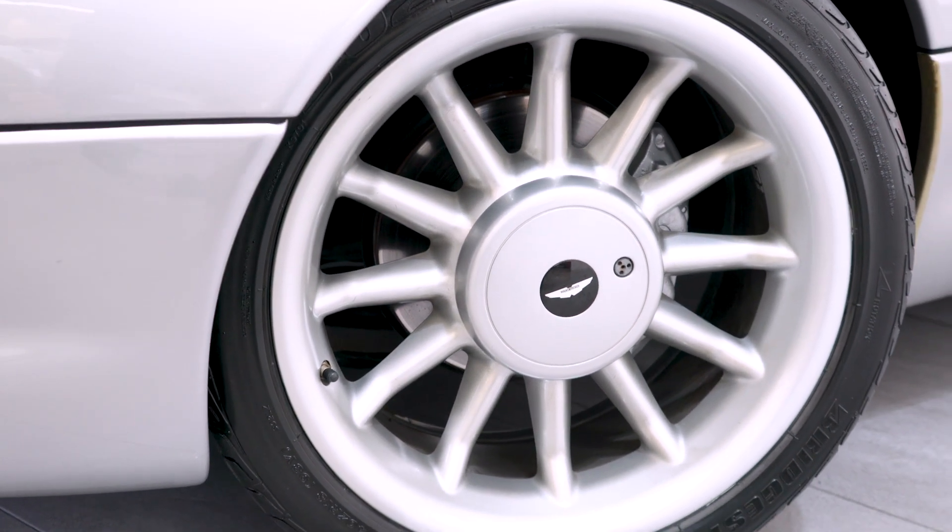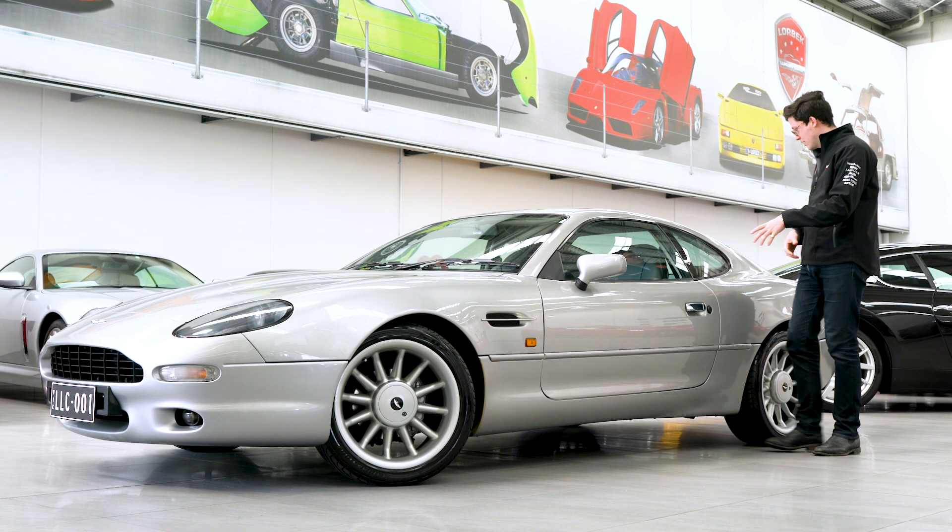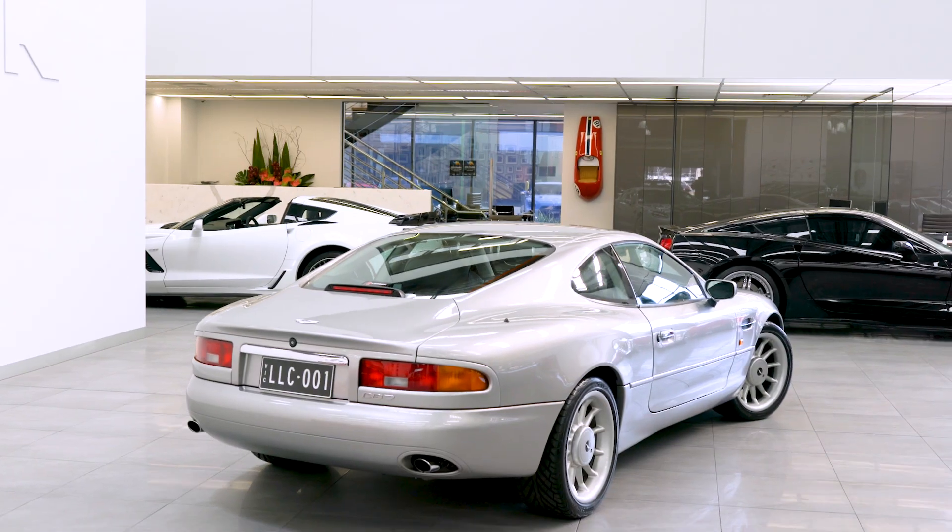this car has got a few little bits and pieces which make it a little bit more special than just about any other DB7 on the road. Up the front we've got our 3.2 litre supercharged inline six, fed through an automatic transmission to the back wheels.